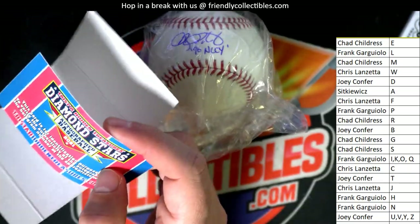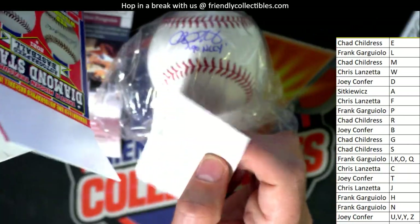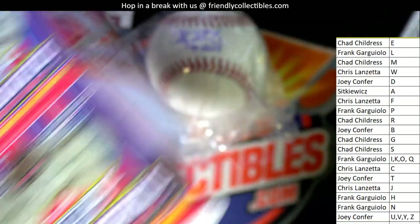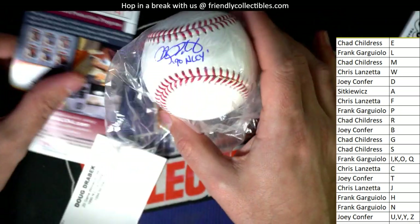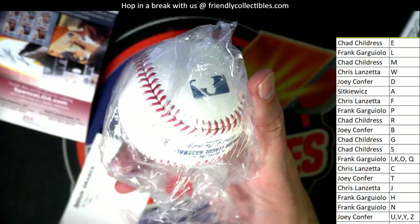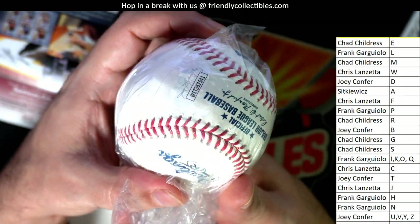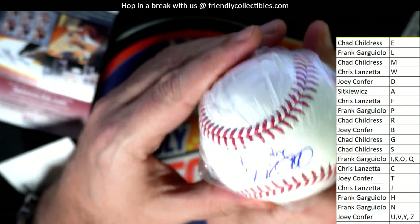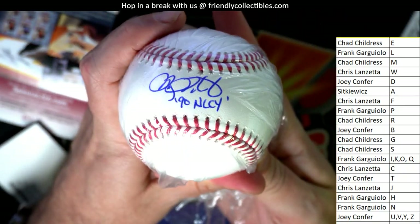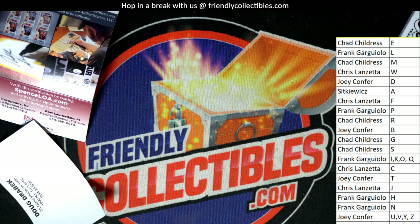20 game winner in 1990. This comes with a JSA cert — that's unusual. Is there something else in here? Don't usually see that, but it's a JSA certified ball. Got the JSA cert right here. Doug Drabek, nice hit. That's letter D, and that means Joey C is bringing this one home.